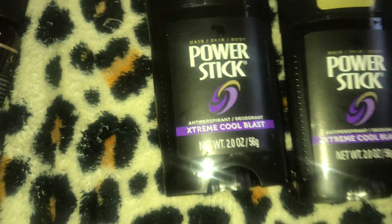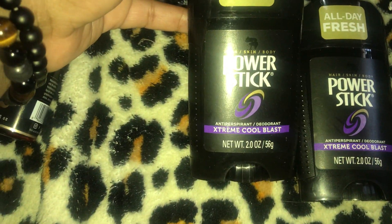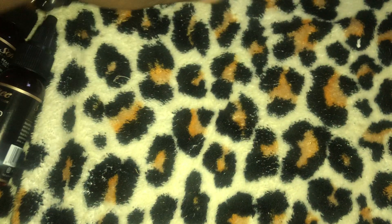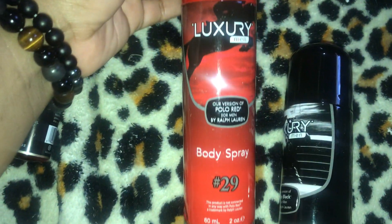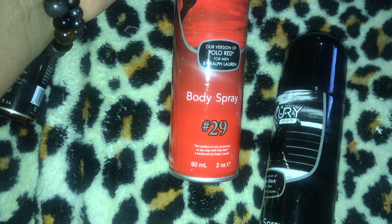I have two of the Power Stick deodorant in Extreme Cool Blast. I also have one of each of these luxury men's body sprays — their version of Polo Red, body spray number 2129, and their version of Polo Black, body spray number 28.